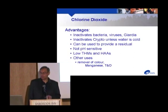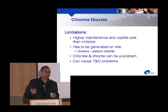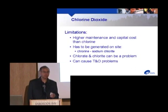Chlorine dioxide is a pretty good disinfectant, though not so good with Cryptosporidium if the water is cold — the chemical reactions slow down. It can be used to provide a residual but not very often. It's not pH sensitive, which is an advantage over chlorine. Very low formation of trihalomethanes and haloacetic acids, and it can be used for removal of color, manganese, and taste and odor. Downside: more expensive than chlorine, must be generated on-site using sodium chlorite, creates its own disinfection byproducts — chlorate and chloride — and can create taste and odor problems, so it's not frequently used as a secondary disinfectant.